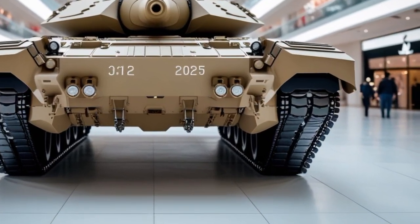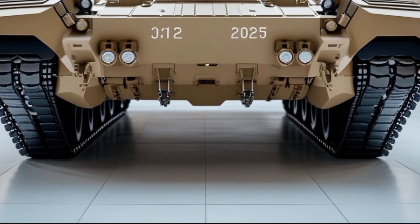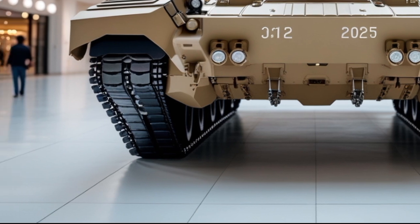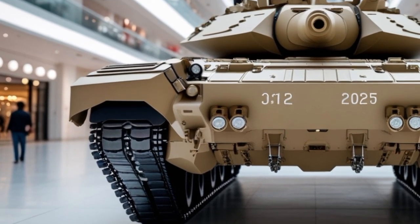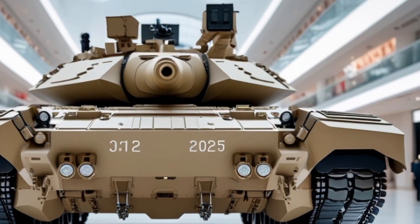Welcome back to MVP Auto, your go-to channel for the world's most advanced machines. Today, we dive deep into one of the most powerful and iconic tanks on the planet — the 2025 M1A2 CEPV-4 Abrams.